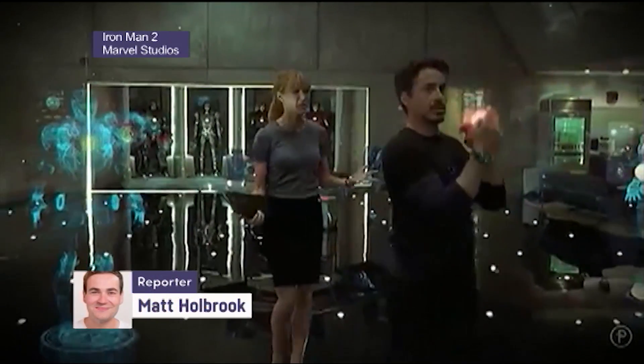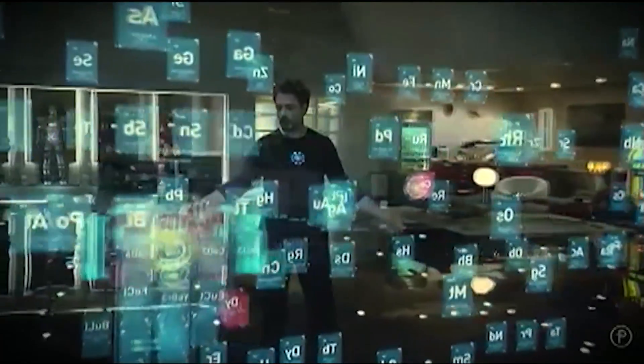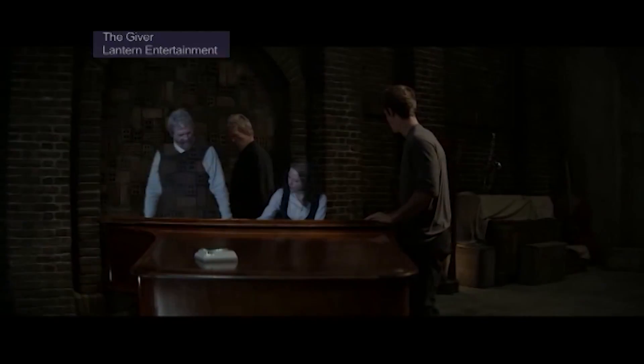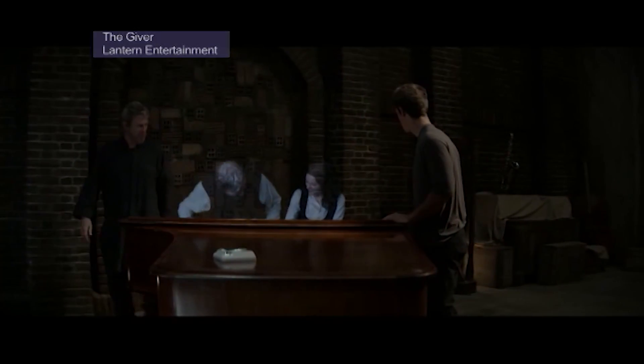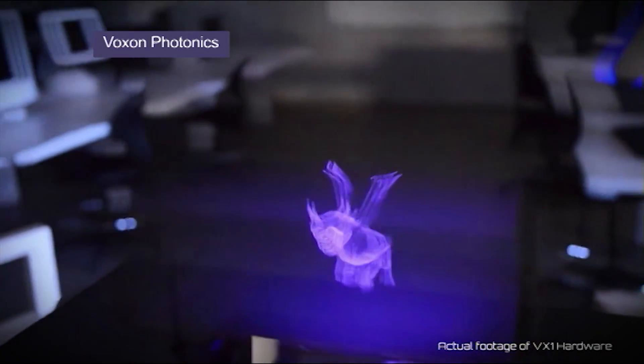If I've learned anything from Hollywood, it's that holograms are really cool, and I want one. Unfortunately, they've never quite made the transition from the silver screen to actually existing in real life. It turns out making a workable hologram is incredibly difficult.